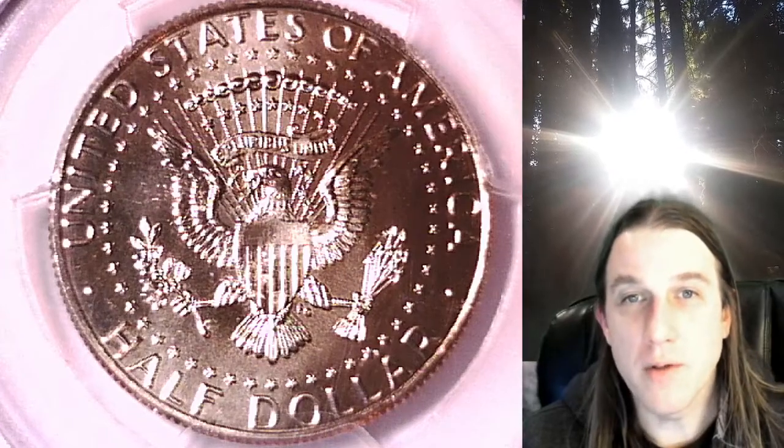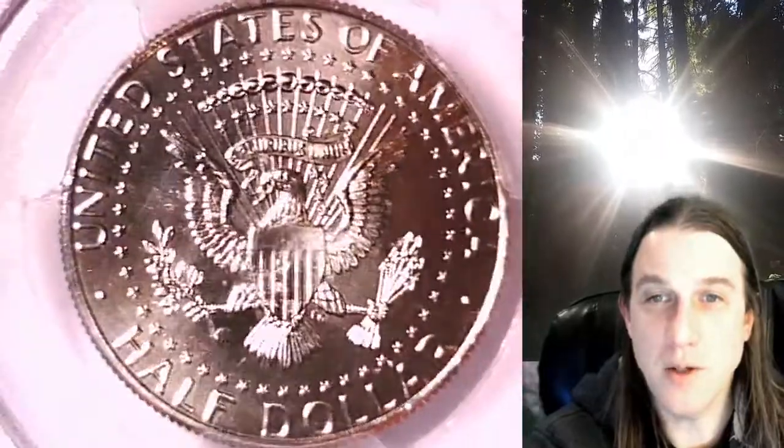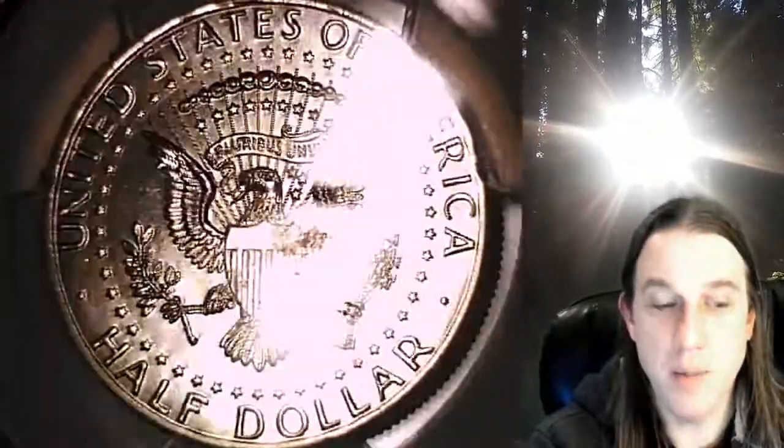Welcome to Time Traveler's Coin Exchange. The next coin we're going to take a look at is a 2014 P Kennedy half dollar. This one is a special strike coin from the Philadelphia Mint. It has been graded by PCGS and they graded it special strike 68. It comes from the 50th anniversary uncirculated set.